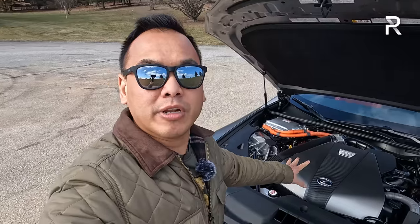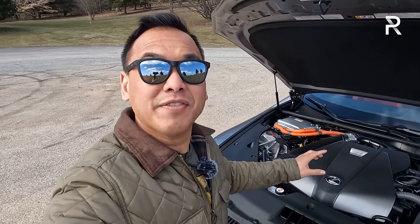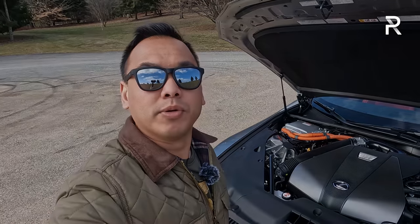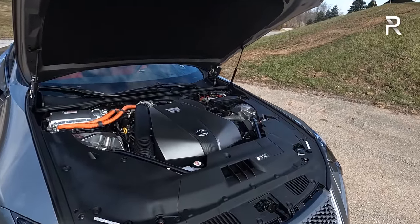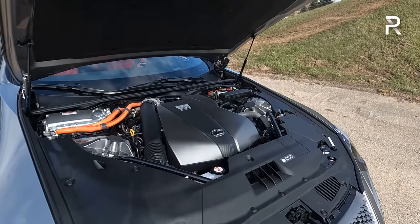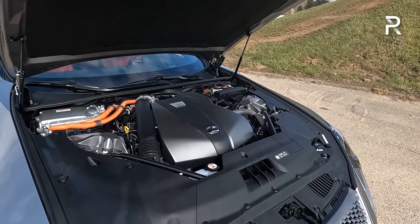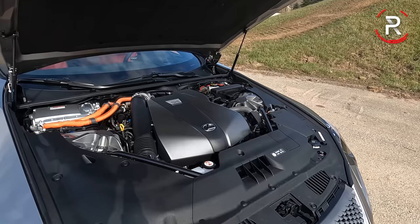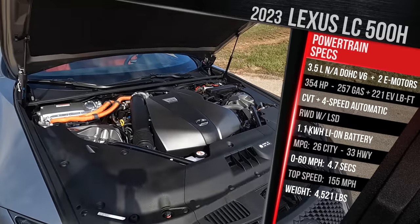Before talking about the exterior styling, I want to remind you what's powering this vehicle. The V6 hybrid model has about 117 less horsepower than the V8, but I would argue it doesn't make this car any less desirable. Among hybrids or vehicles in this segment, this vehicle has a very unique powertrain. In fact, only this car and the LS 500H share this platform. It is basically dubbed a multi-stage hybrid from Lexus, although they seem to be taking away all the hybrid badges from this car.